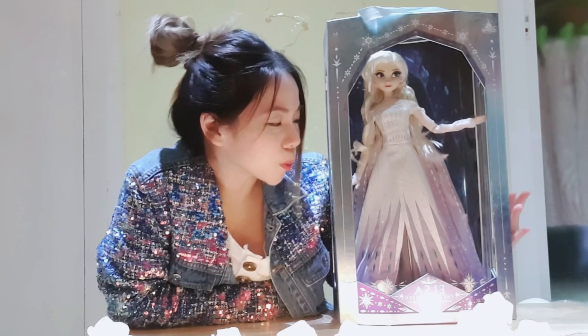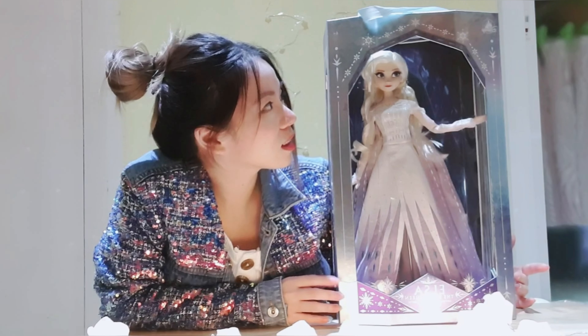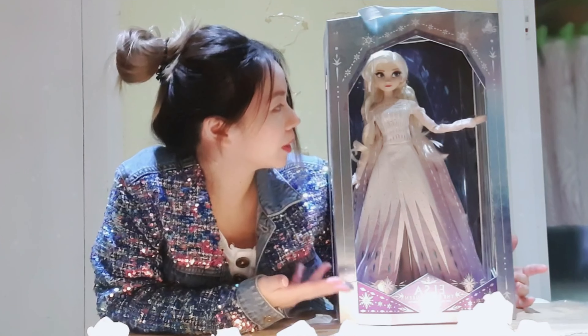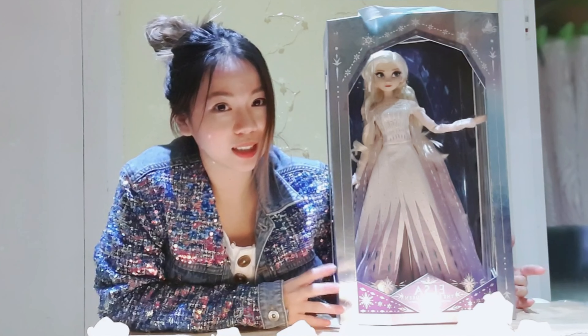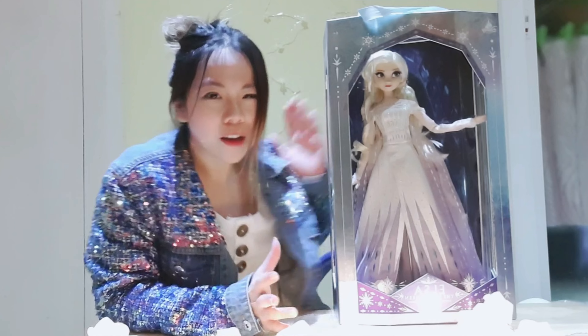She comes in an icy box with snowflakes all over the place. It's so pretty — the box, the doll, everything is just so pretty.